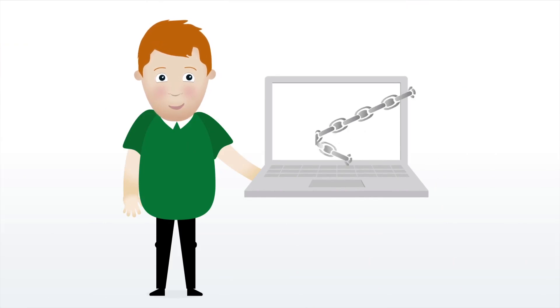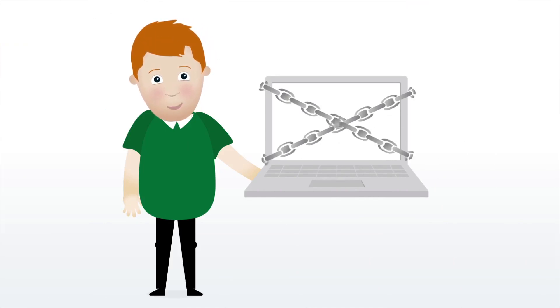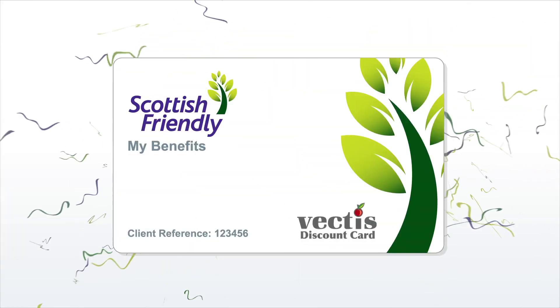Your security is our top priority. My Plans is secure, using bank-level security to protect your details.